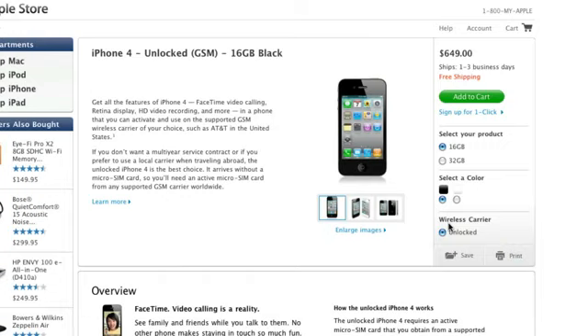But you could potentially use it with T-Mobile. The problem with T-Mobile is that the iPhone 4 runs on AT&T's 3G frequency, which is different than T-Mobile's 3G frequency. So yes, you can talk and text, but surfing the web will be only at 2G speeds if you were to pop in a T-Mobile SIM card.